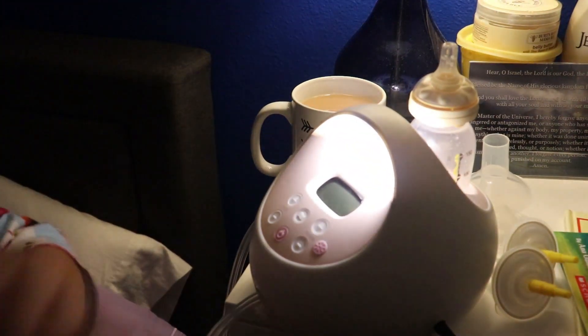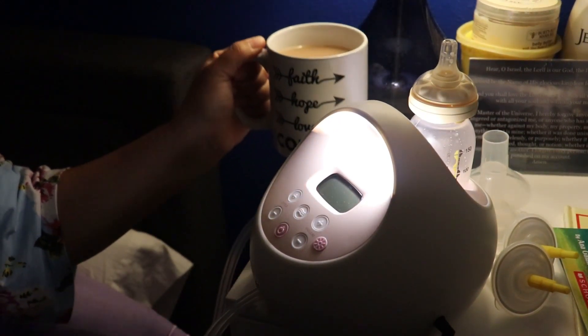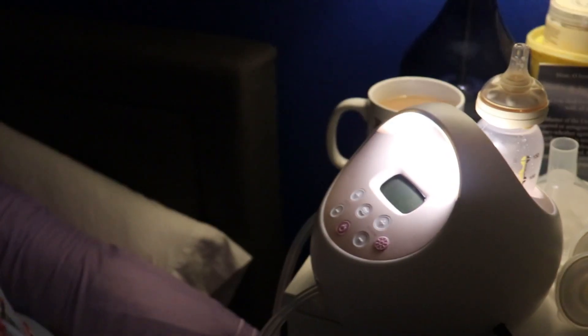Now it's time for me to pump. Once I get baby girl settled in, I'll pump — this is my Spectra 2. Of course, gotta have my tea. This is my little pumping station in the middle of the night. Sometimes even though I fed baby girl she's still a little fussy, so I'll give her a binky and try to console her. Sometimes I even sit her in a Boppy pillow so she can watch me as I pump.